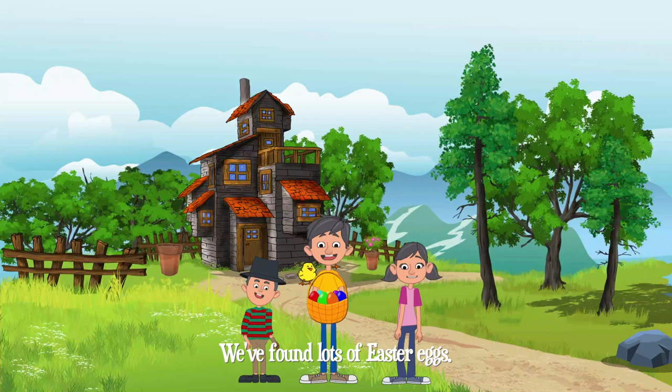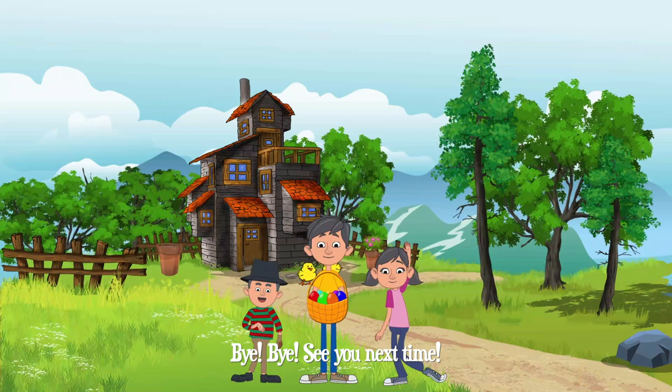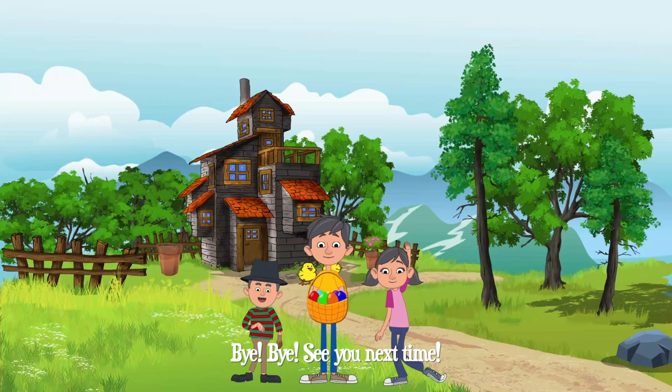Look, look, look! We've found lots of Easter eggs. What a great egg hunt! I agree. Happy Easter! Happy Easter, everyone! Bye! Bye! See you next time. For more videos, click the like button or subscribe below.